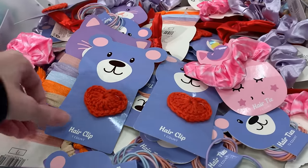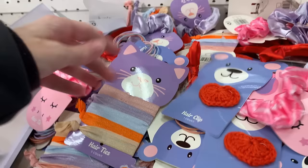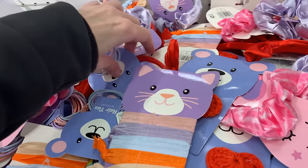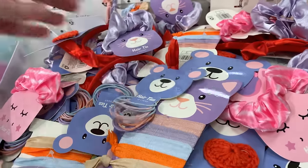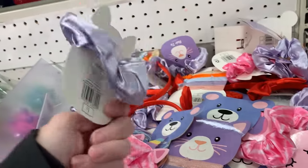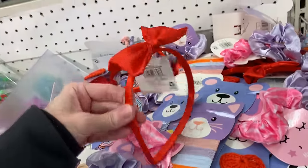We've got some cute little hair accessories here for little girls. Some of these might actually be part of the Christmas items, but there are definitely things here that would work for Valentine's Day — notably this barrette with a little crocheted heart on it, which is really cute. There are also sets of hair bands, elastic type bands in a set of 12, scrunchies in pink and lavender satin, and of course the red headband with a big red bow that would be adorable for Valentine's Day. These are all priced at a buck.